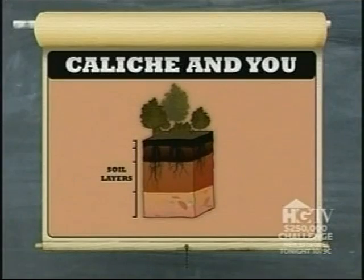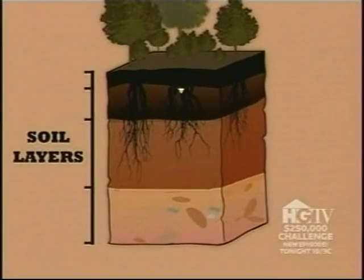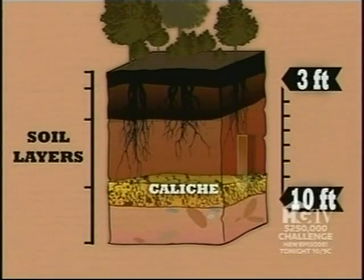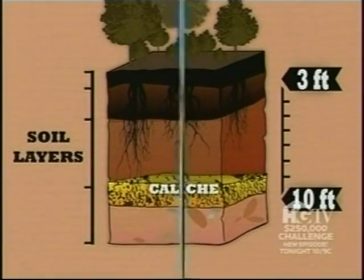Caliche are hardened calcium carbonate deposits that generally form when minerals are leached from the upper layer of soil, then accumulate in the next layer, typically three to ten feet below the surface. An impermeable layer of caliche can keep plants from draining properly, which can take away a plant's essential oxygen supply. You have to take the jackhammer and crunch it up.